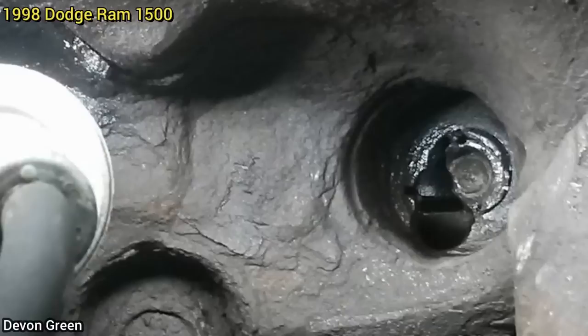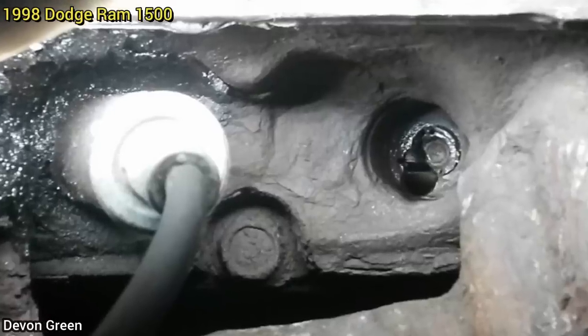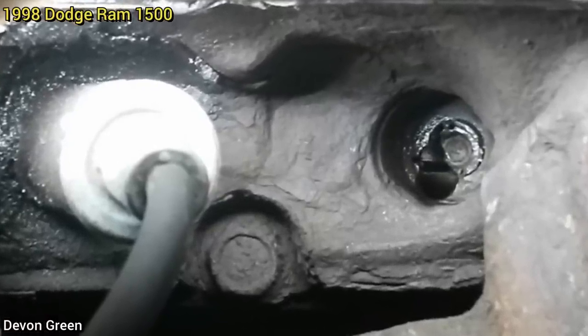This customer came in because their engine runs rough ever since another shop installed new spark plugs. Whoever worked on the truck broke a spark plug in the cylinder head and decided to drill and tap a new hole for the spark plug.